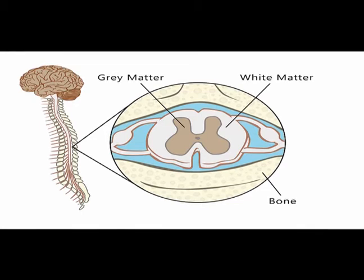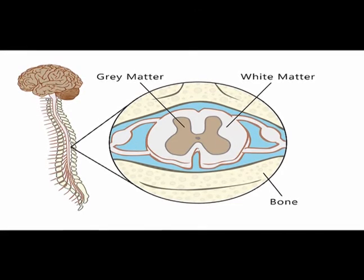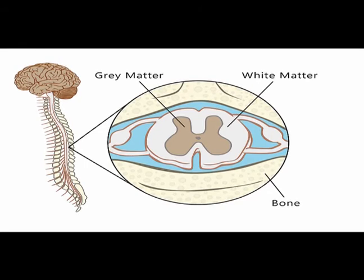In the central nervous system, the myelinated fibers have the collective name of white matter, and the non-myelinated fibers are collectively known as gray matter, as they look white and gray respectively.